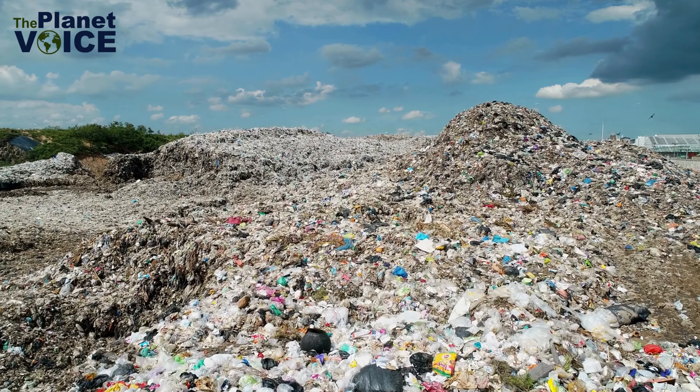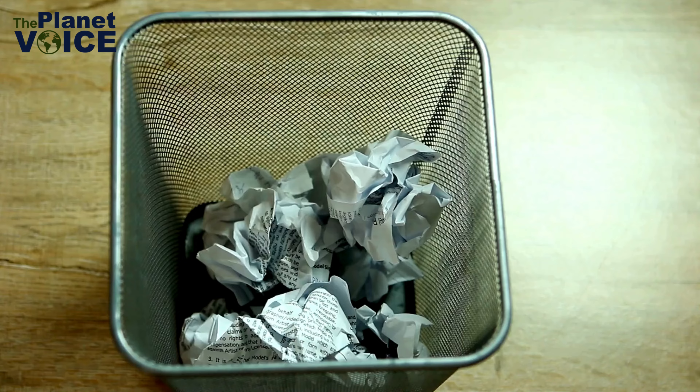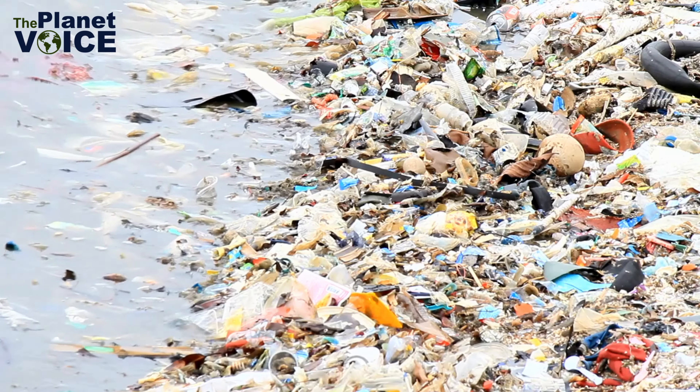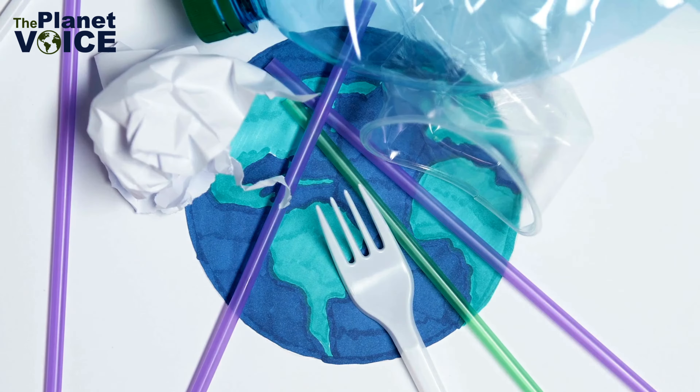We live in a world where waste is a part of our daily lives. Every day, we generate waste from our homes, offices, and industries. But have you ever thought about what happens to this waste? Improper disposal of waste leads to environmental pollution and health hazards. Our planet is drowning in waste.